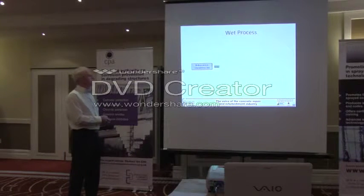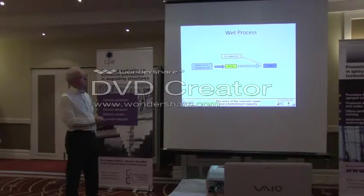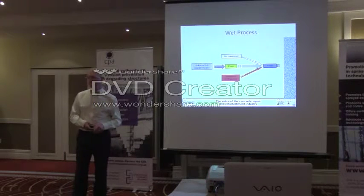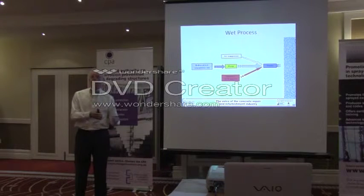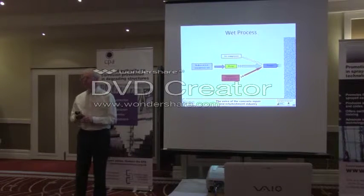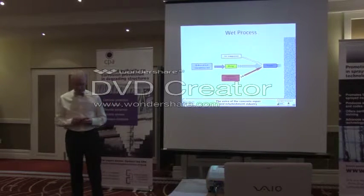In terms of the wet process, ready-to-use materials have been fed into a specialist pump, pumped in a wet state to the nozzle where we inject compressed air and admixtures — typically liquid accelerators. We build the material up to the required thickness, and again we end up with a proportion of waste. Some people say the wet process inherently produces less rebound than the dry process — it can, if all factors are correct. But we can get 10%, 5%, or even 25%; it very much depends on operator skill, the right material, and the right mix design.